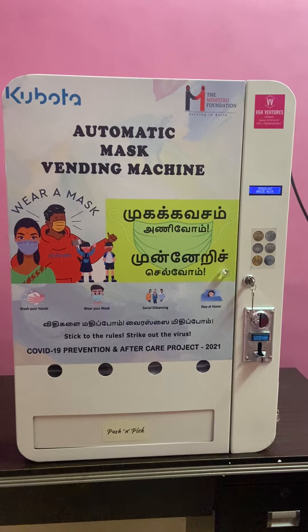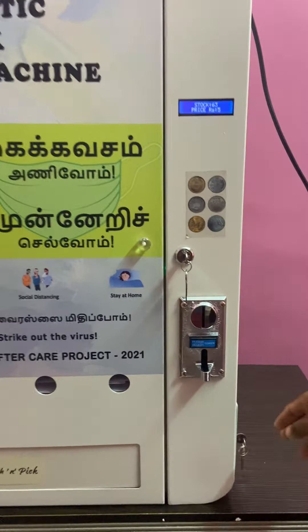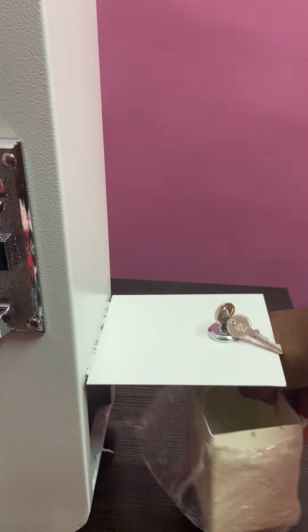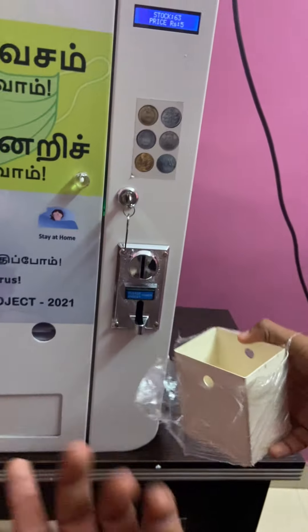I'll just show you where the coins have been stored. Here we have a coin box, and you'll have a lock and key over here. The 5 rupee coin we inserted is now stored in the coin box.